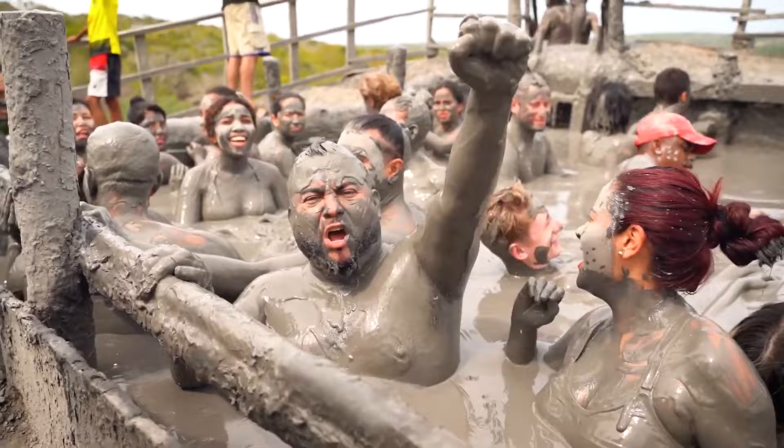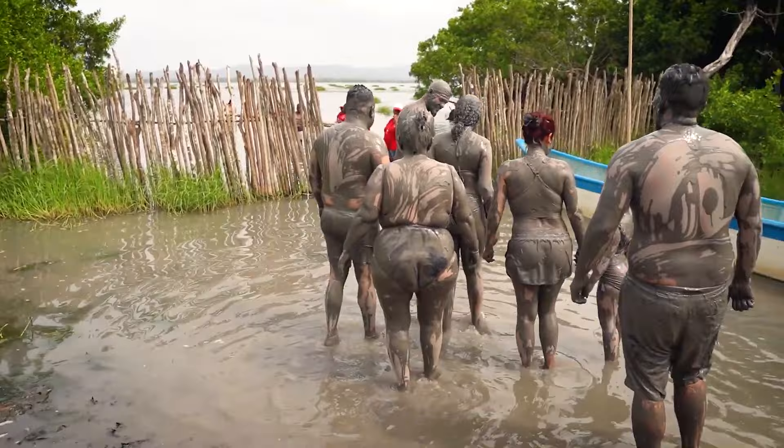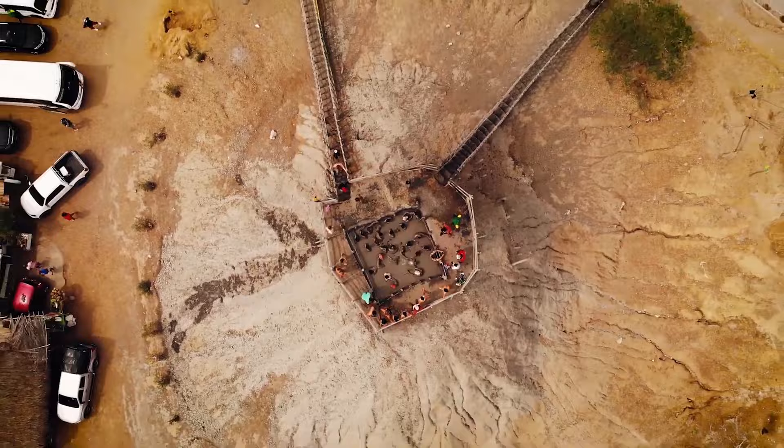Besides its therapeutic properties, El Totumo is also a lot of fun. The mud is shallow enough to easily stand in, and many people enjoy splashing around and playing in it. Some visitors even opt to receive a mud massage from one of the local women who work at the lake. Whether you're interested in the mud's healing properties or just want to have fun, El Totumo is a must-see attraction for any visitor to Cartagena.